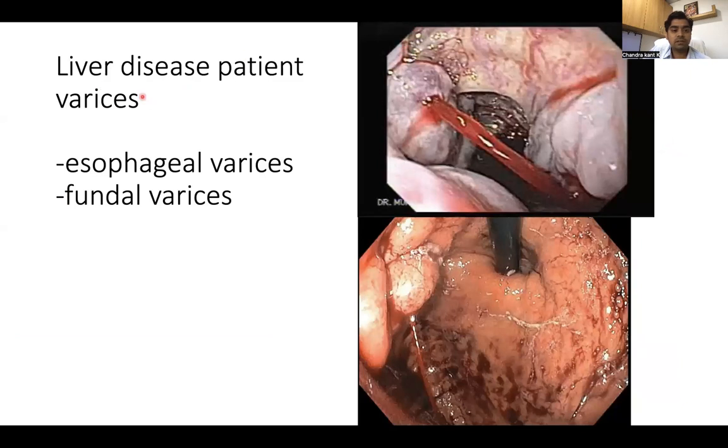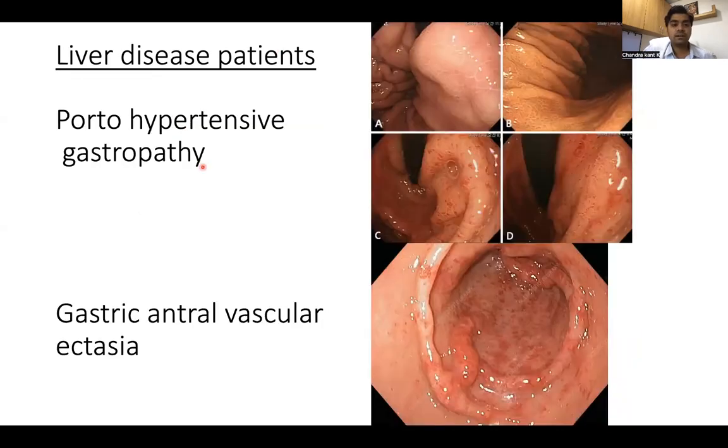In addition to this, many liver disease patients can have varices. These are dilated veins — here in the food pipe, these are esophageal varices. We also have fundal varices located in the stomach. You can see the bleeding — they are pumping blood. We can use endoscopy not only to diagnose this but also to stop the bleeding and give treatment. There are other mucosal abnormalities in patients with liver disease, like portal hypertensive gastropathy, where you can see a snake-skin appearance of the mucosa with blood oozing. There is treatment for this.